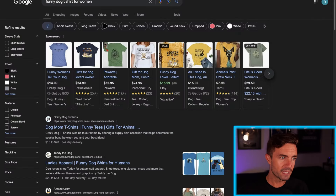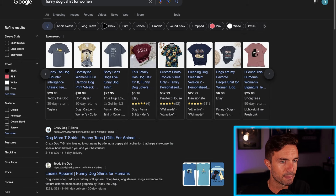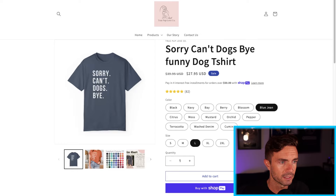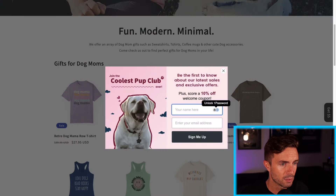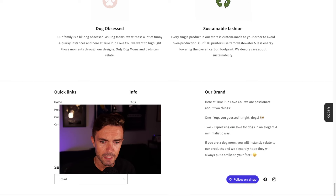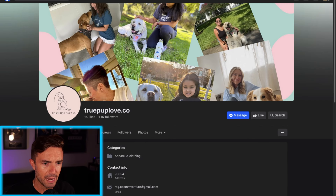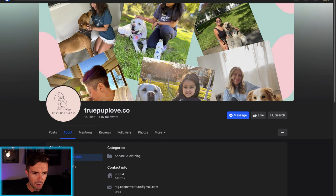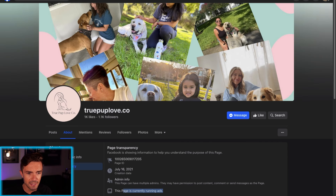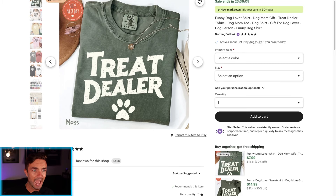This is where Google comes into play. We're not looking for products to sell here — what we want to do is use this research to look for stores within our niche, in this example the dog niche. We have True Pup Love Co. The reason we want to do this is because brands running ads on Google are usually also running ads on Facebook. So we click their Facebook icon, go to the About tab, go to Page Transparency, and we can see if this page is currently running ads. We want ad proof — not just sales proof.